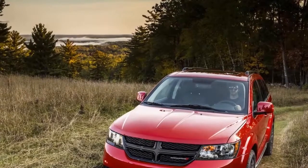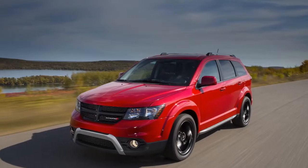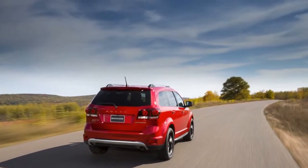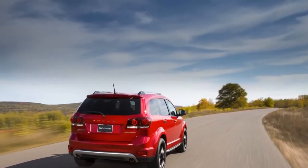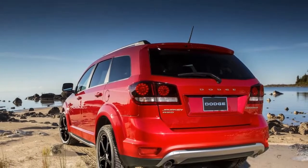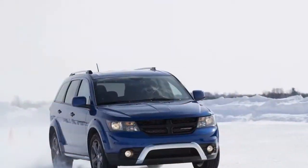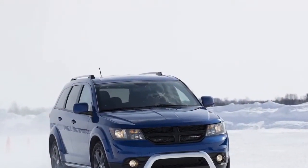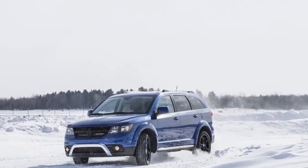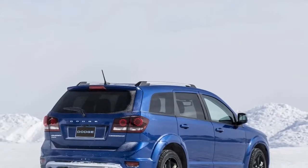The Journey comes in base SE, standard SXT, up-to-date Crossroad, and all-around prepared GT trims. A 173-horsepower 2.4-liter inline-four with a four-speed automatic transmission — there's an indication of how old it is, just four ratios — is standard on all front-drive Journeys aside from the GT. All-wheel-drive models and the front-drive GT come with a 283-horsepower 3.6-liter V6 mated to a six-speed automatic.